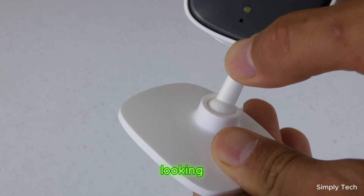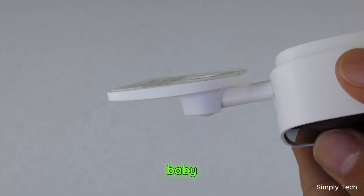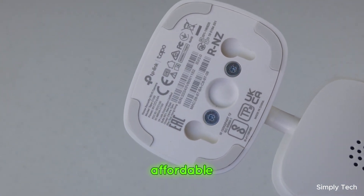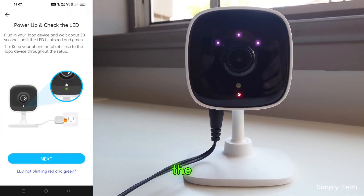Should you buy it? If you're looking for a multifunctional device that serves as both a baby monitor and a security camera, this is a great pick. It's affordable, easy to set up, and offers a lot of features for the price.